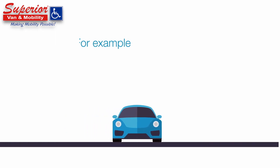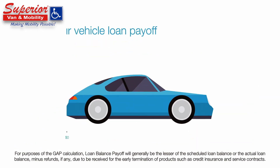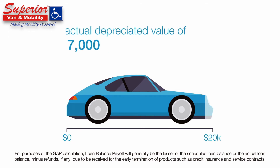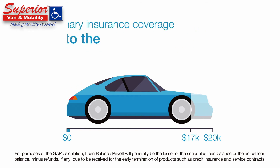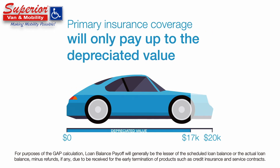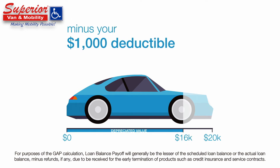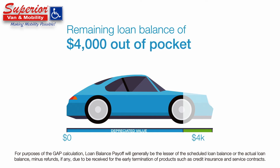Let's say, for example, your vehicle is totaled in an accident. At the time of your total loss, your vehicle loan payoff balance is $20,000, but the actual depreciated value of your vehicle is $17,000. Your primary insurance coverage will only pay up to the depreciated value of your vehicle, minus your $1,000 deductible, leaving you stuck with the remaining loan balance of $4,000, which you'll have to pay out of pocket.